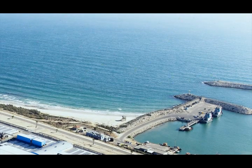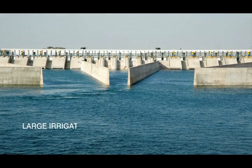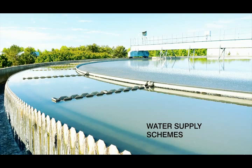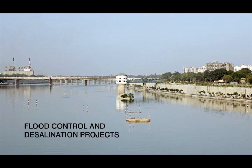Concrete volute pumps are preferred for seawater applications, thermal and nuclear power plants, large irrigation projects, water supply schemes, dry docks and drainage, as well as flood control and desalination projects.